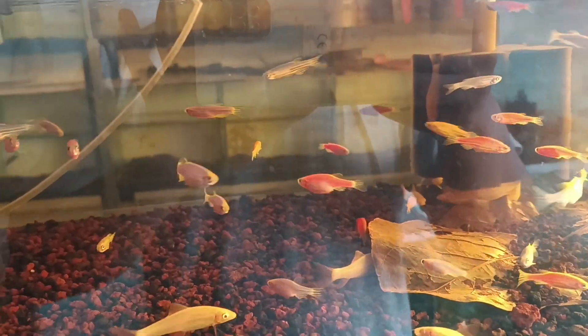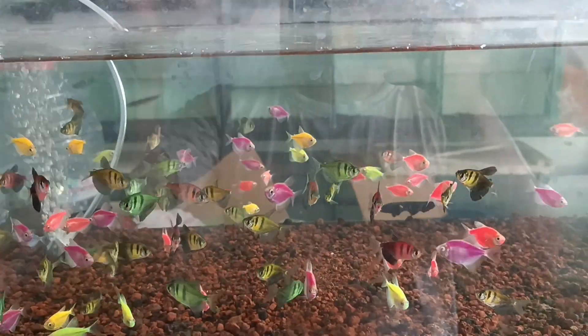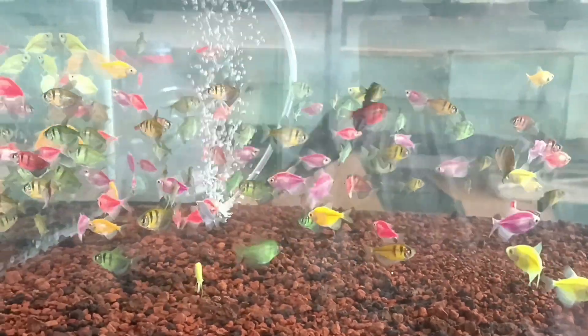Ini ada ikan danio, Globis. Ada redfin albino. Ini Globis campur. Tetra mat tiger, cakep. Baru diganti air nih soalnya.